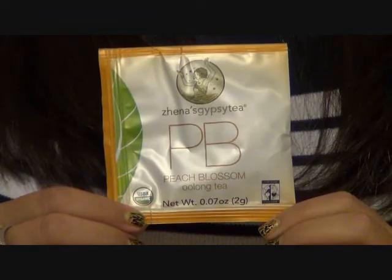Looks like tea. Xena's Gypsy Tea — Peach Blossom Oolong Tea. Organic. Looks good. I've actually tried their tea before. Last time we had a sample it was a Pina Colada rum tea and it was delicious green tea. I went out the next day and bought myself a full size at my grocery store. It was great.